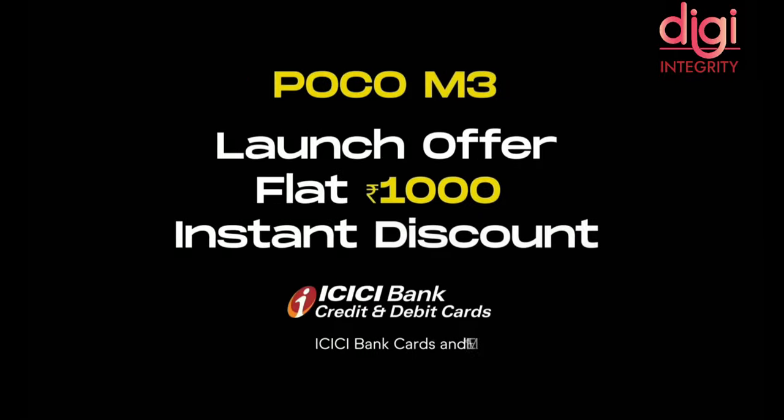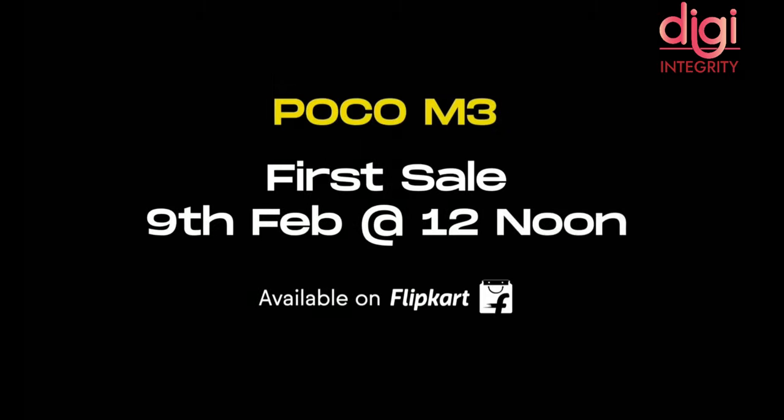Along with this, you will get launch offers for ICICI cardholders. The POCO M3 first sale is on Flipkart on 9th February.